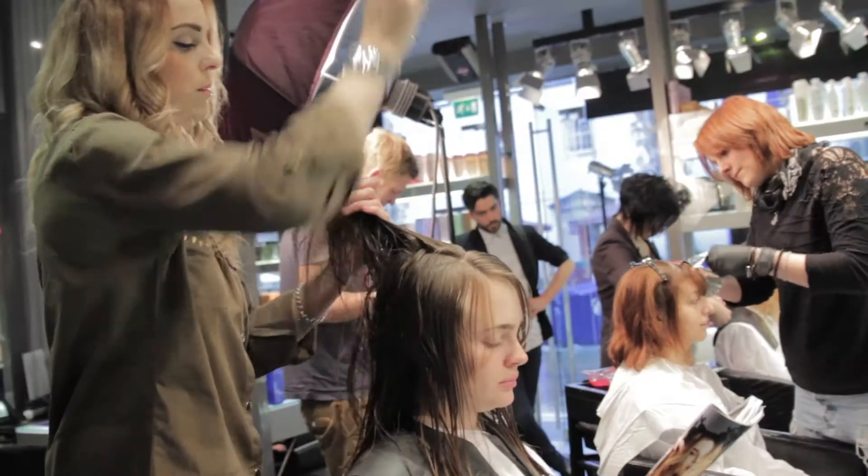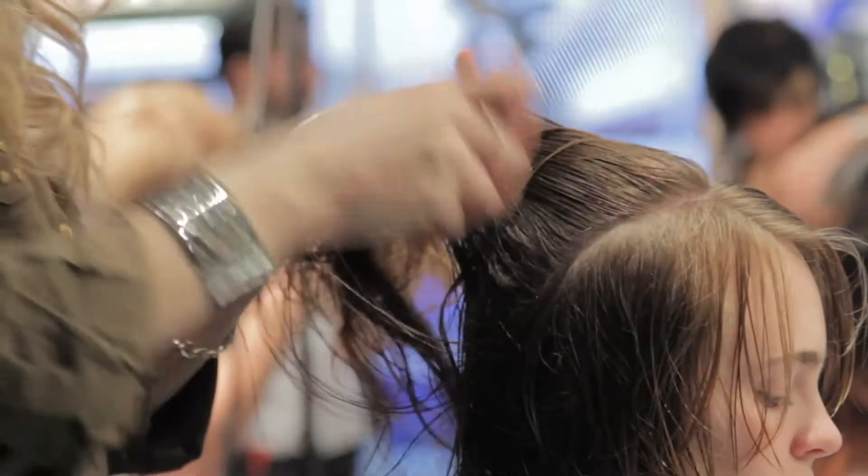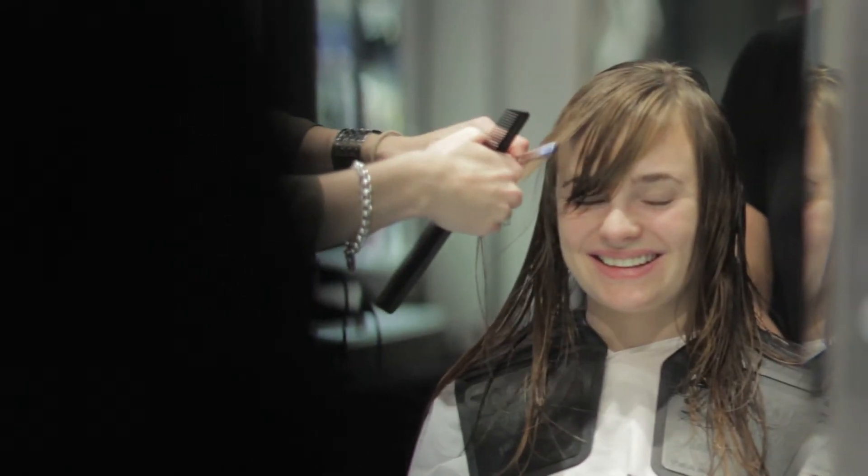Beth came into the salon today and we cut a couple of inches off her length. We disconnected the layers to give her more volume and texture and softened her fringe.